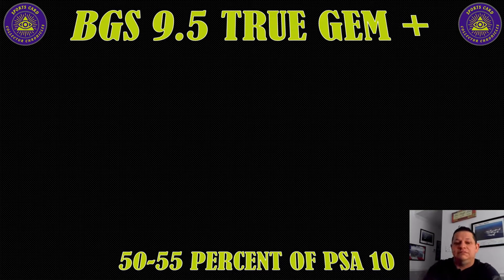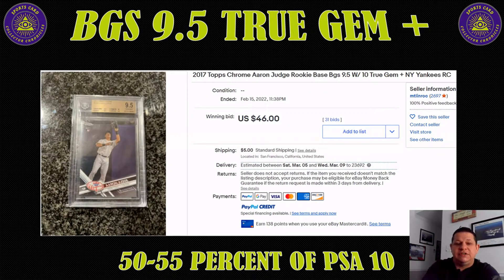BGS 9.5 true gem plus also came in at about 50 to 55%, selling for $46. The most interesting thing I found is something we've seen happening in the hobby over the last year or two. It used to be that a BGS 9.5 was the most expensive, then we watched PSA 10s pull away from everything else. SGC was always the third fiddle comfortably down. But now, SGC 10s and BGS true gem pluses are pretty close to each other — about the same ballpark — and I find that very interesting.